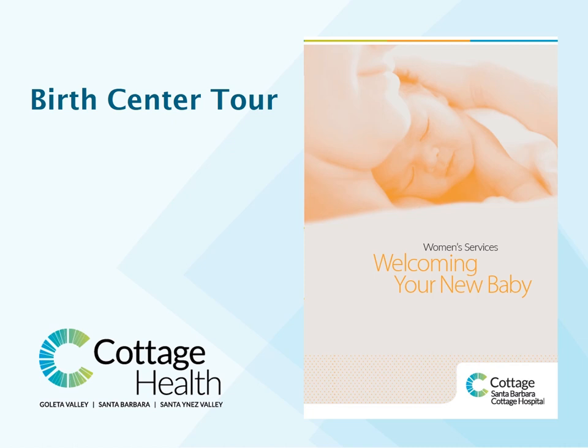The birth of a child is a significant life event, and we're honored that you have chosen Cottage Health to provide care and share this event with your family. Here's a brief tour of our hospital and birth center, and important information regarding what you can expect during your stay with us.